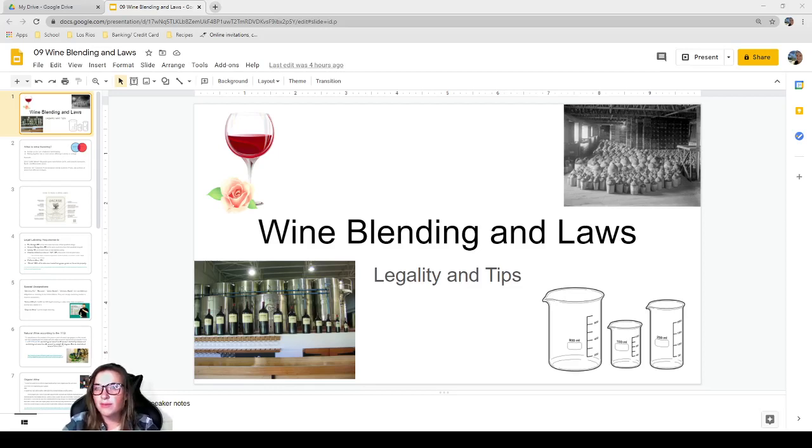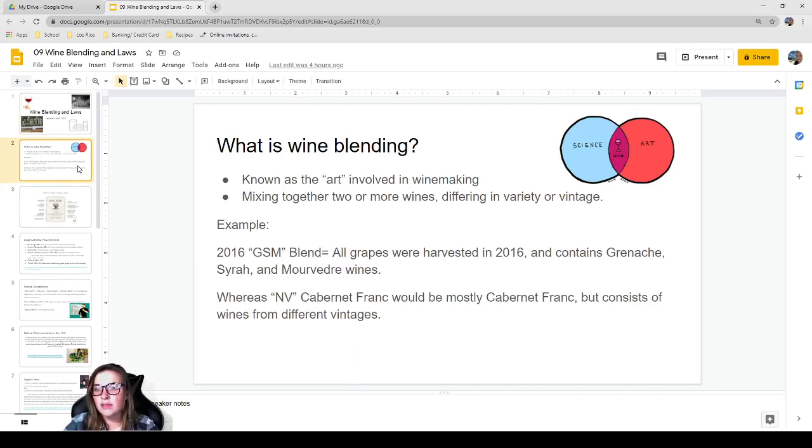Hello everybody, welcome to tonight's lecture. Tonight we're going to talk about wine blending and laws — that's going to cover a little bit of legality and also tips for wine blending. Wine blending is the art involved in wine making; it involves mixing together two or more wines that can differ in variety or vintage, so you could be mixing two different years together.